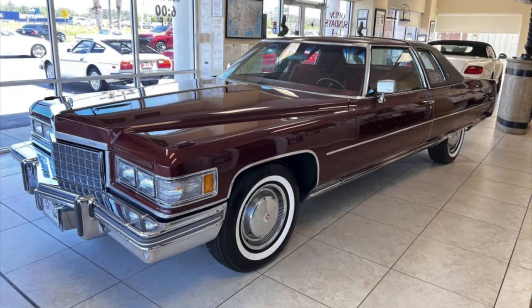When it comes to large and in-charge Cadillacs, few can beat the 1975 — and in this case 1976 — Cadillac DeVille.